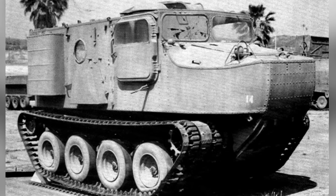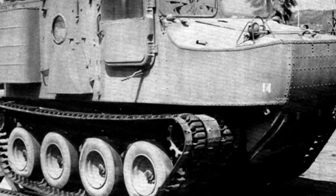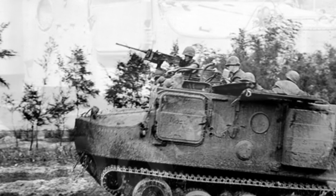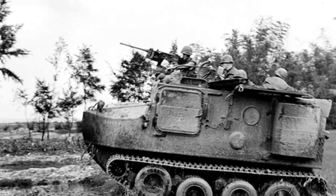The vehicle featured an engine compartment at the front, housing a Continental AIO-268 air-cooled 130-horsepower four-cylinder opposed aircraft engine. The exhaust pipe of the engine extended through a bend pipe to the rear top of the driver's compartment.